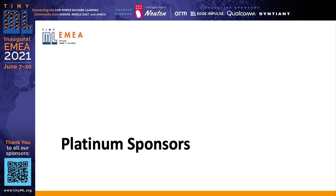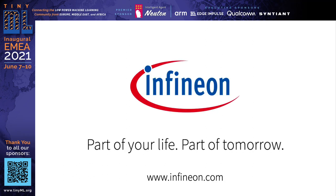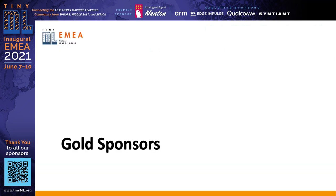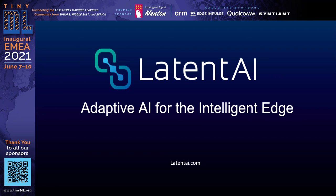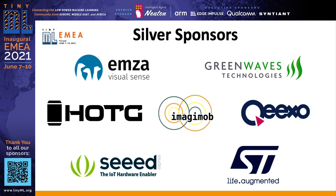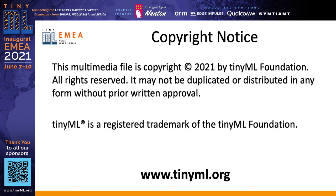Our platinum sponsors include Infineon — part of your life, part of tomorrow — and Reality AI, working on pre-built Edge AI sensing modules and tools. Our gold sponsors are Latent AI, working on adaptive AI for the intelligent edge, and SenseML, building smart IoT sensor devices from various data. And last but not least, our silver sponsors: Enza from Israel, GreenWaves, HOTC, Majimop, Pixel, Seed Studio, and ST Microelectronics. Thank you to everyone who stuck around, and I hope to see everybody tomorrow at 4 o'clock Central European time.